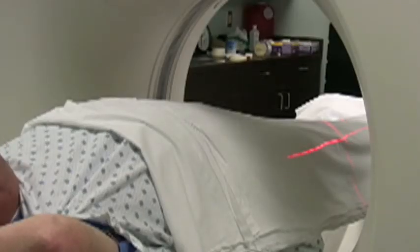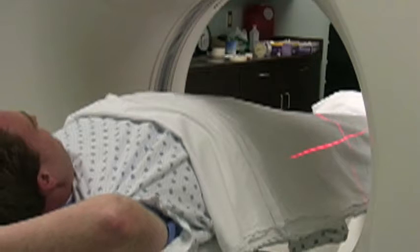An MRI process is a very simple process, but at the same time, a patient has to be motionless. Usually, an MRI takes place in a long tube-like structure. A patient is placed on a table, and the table is slid into the tube. Depending on which part of the body is being scanned determines how far into the tube you will go. A typical MRI may take 15 minutes up to an hour.